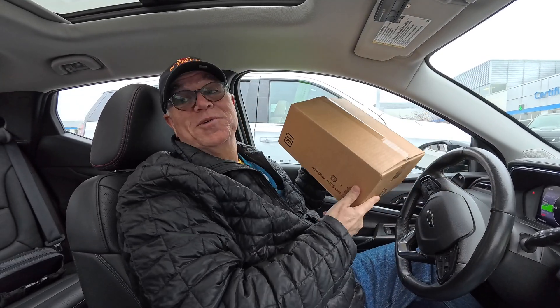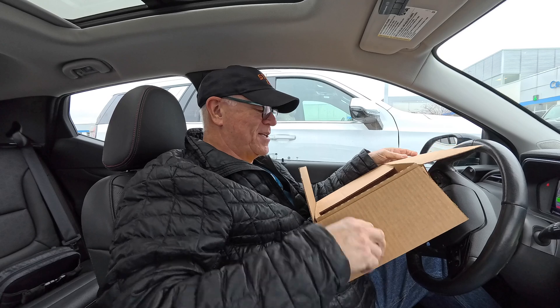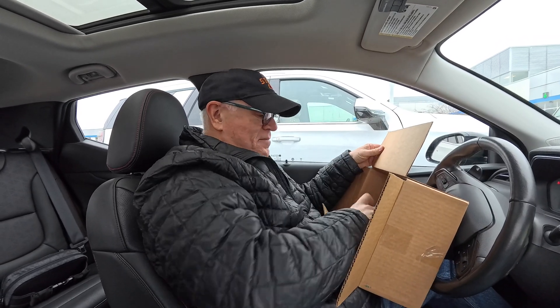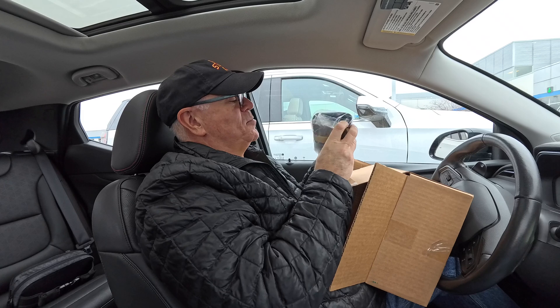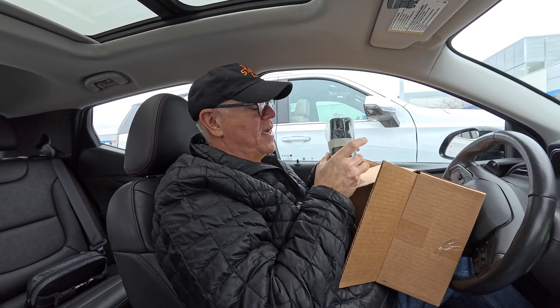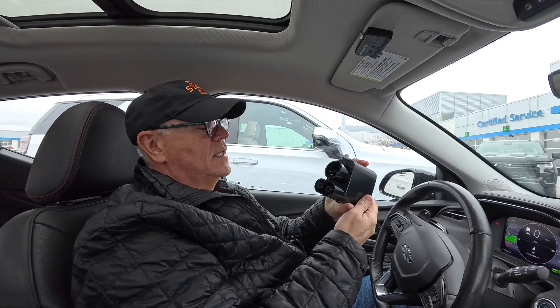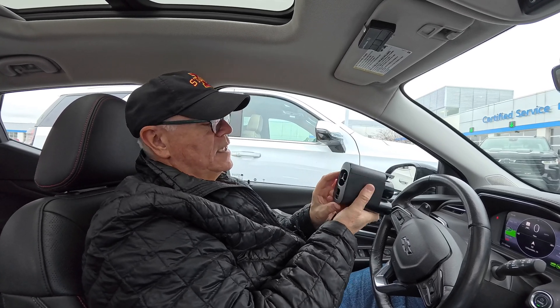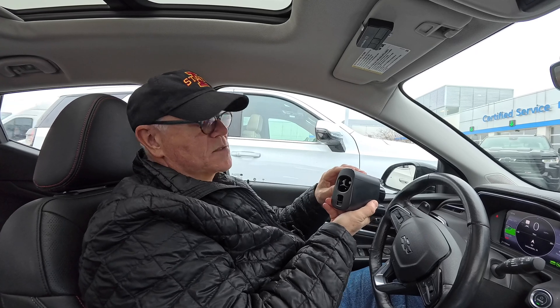I don't usually do unboxing videos, but this is pretty exciting. So let's see what comes in this package from General Motors. It's the official General Motors adapter. It's pretty heavy. I know I've seen online that GM might be using a couple different manufacturers, but I wanted to make sure I got the official GM one so there's no question about warranty. There it is out of the packaging. This is the CCS side that plugs into our car, and then this is the unique Tesla-specific adapter.